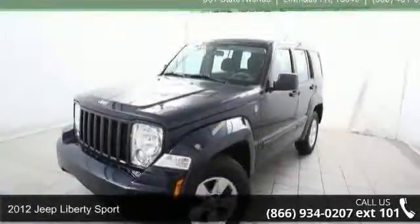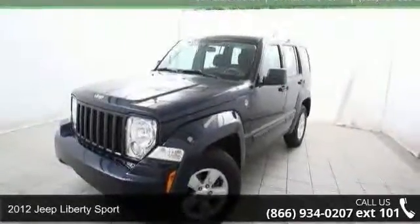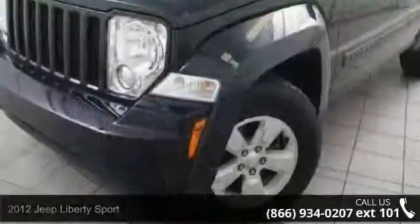Check out this 2012 Jeep Liberty Sport. If you are looking for a first-rate auto, this one could be yours today.